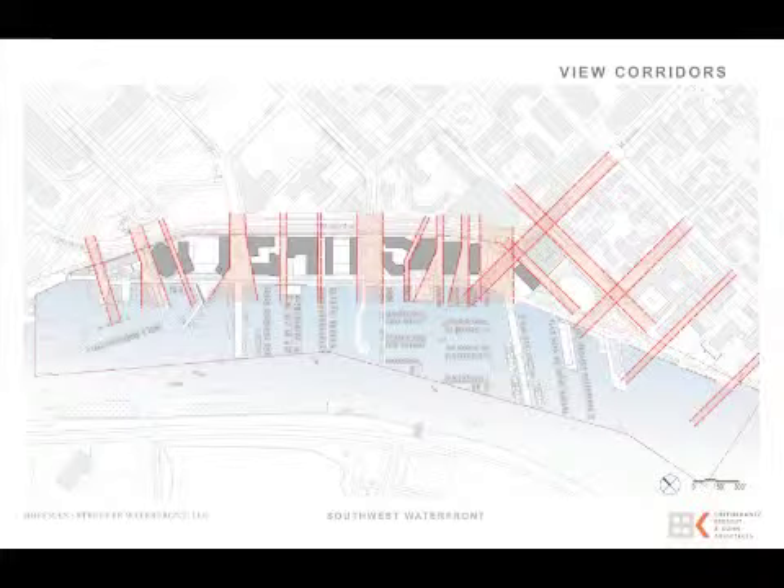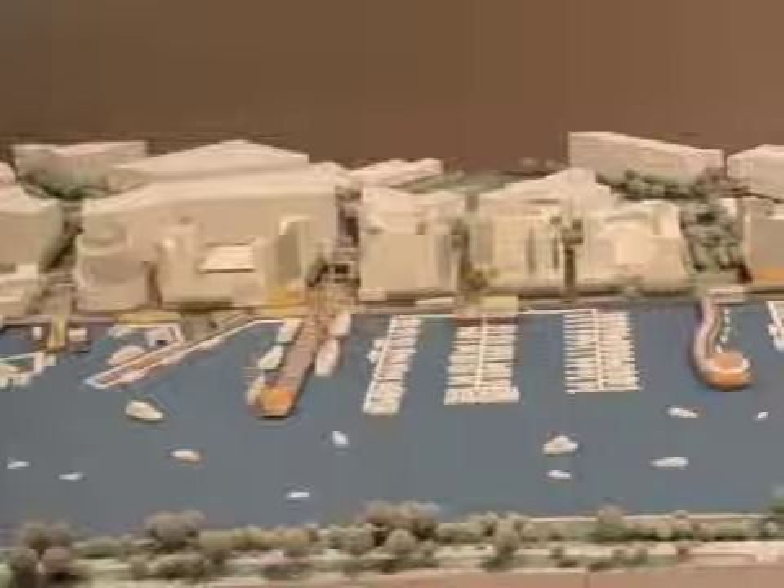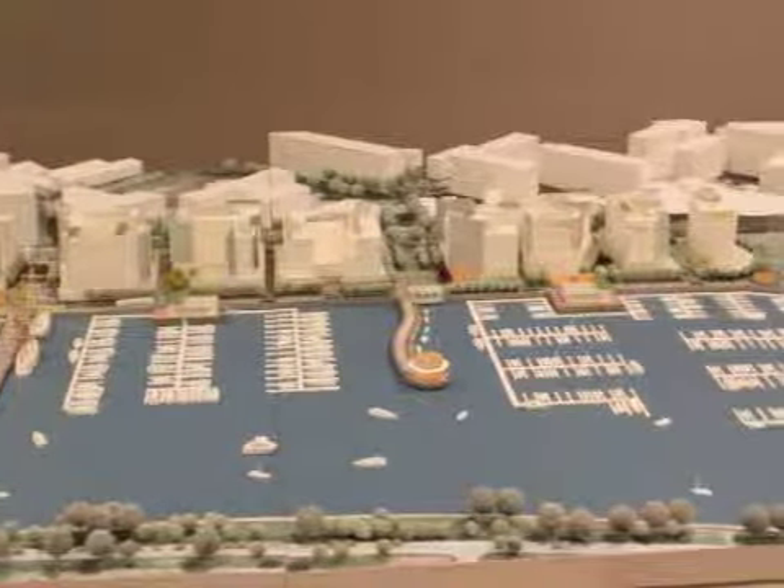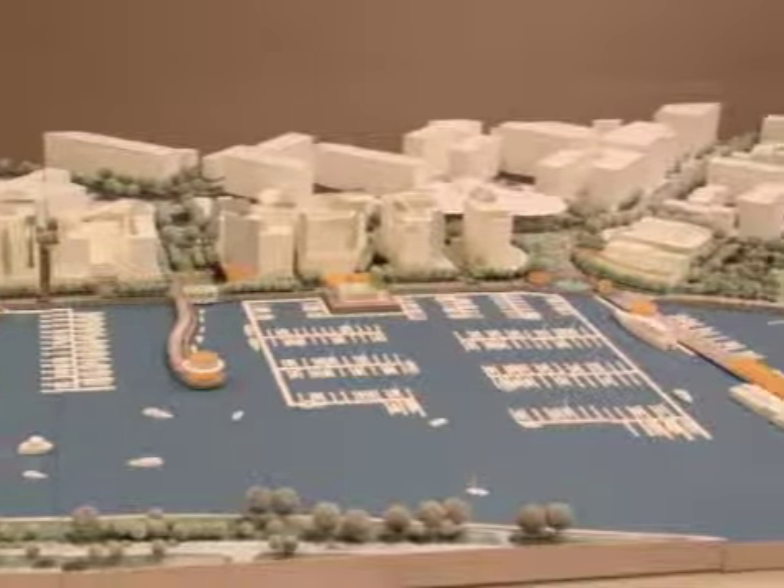The view corridors are extremely important. Unlike the large blocks in the existing area, which come from another era of planning, we have really tried hard to build as much porosity, get as many views and as many access points as possible, and not have any walls longer than a couple hundred feet.